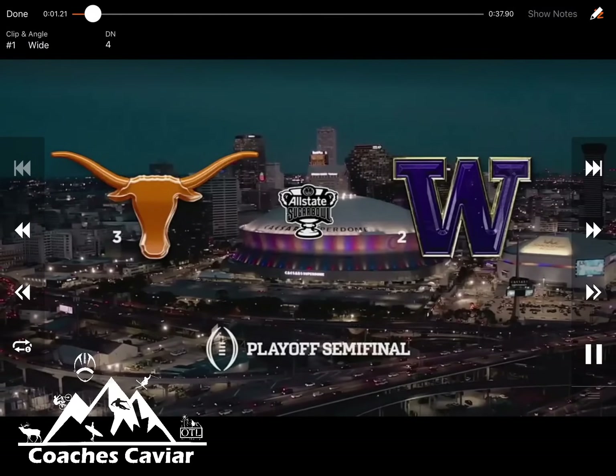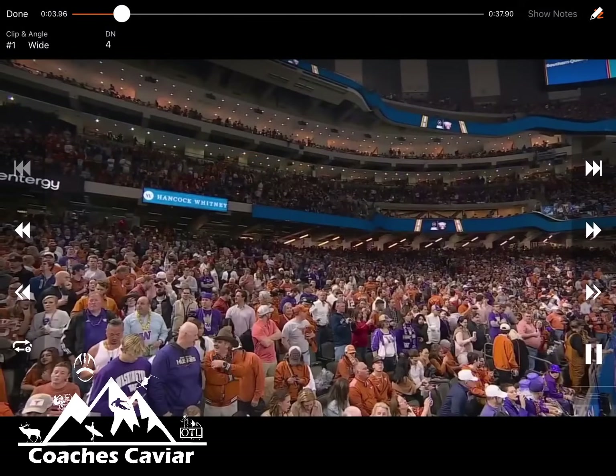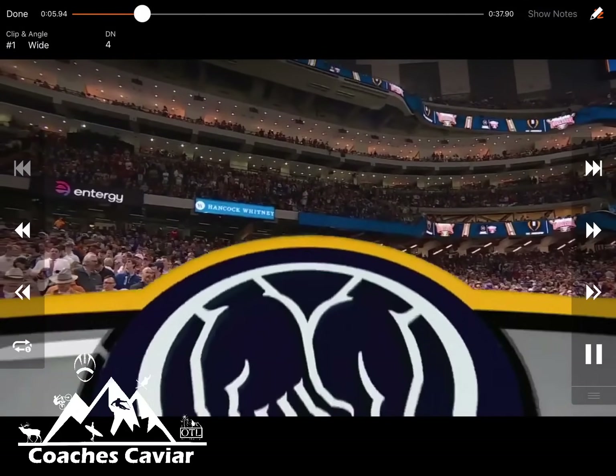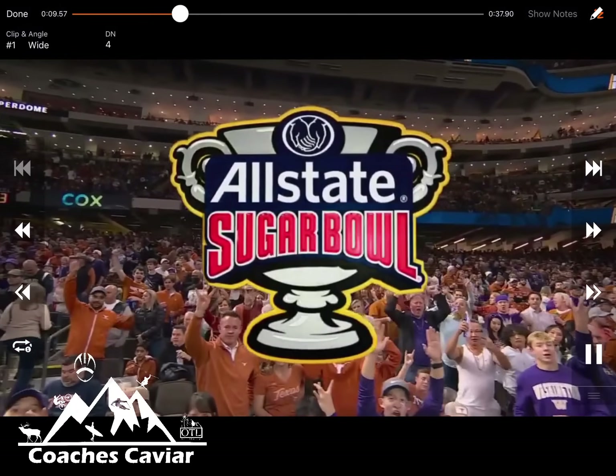This week we're going to look at some of the schemes and plays that were big in the semifinal game between Washington and Texas. Some huge explosive plays from Washington and also some of the defensive plays as well, but a really fun football game that came right down to the last play.